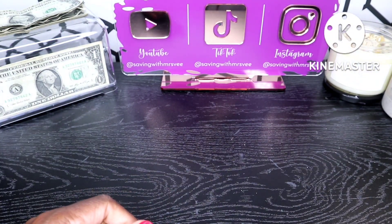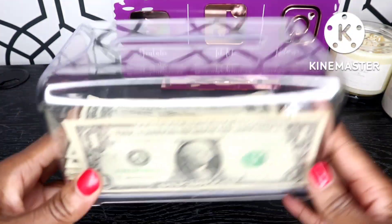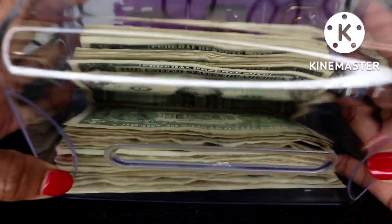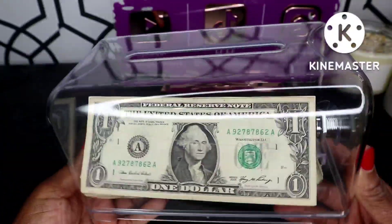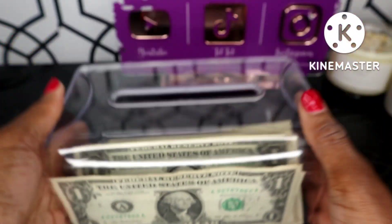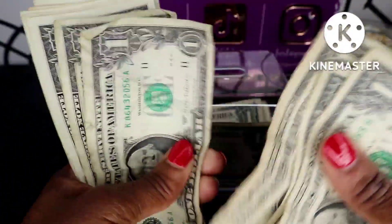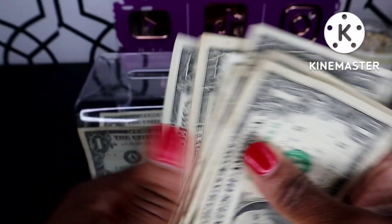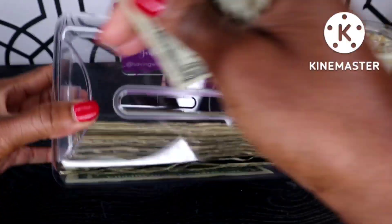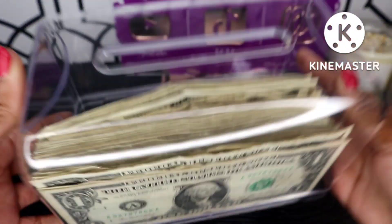Next we're going to do our dollar savings challenge — I'm saving all my one-dollar bills. This clear container can also be purchased in my Amazon storefront. I got this idea from Beautiful Budgeting with Simone; I like it because it inspires you to keep saving since you can see the money through the box. This week we have twelve dollars, which comes out of my cash envelope, plus whatever ones my husband has.